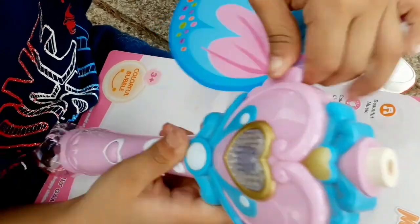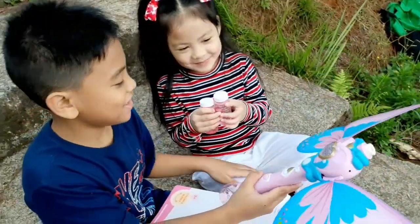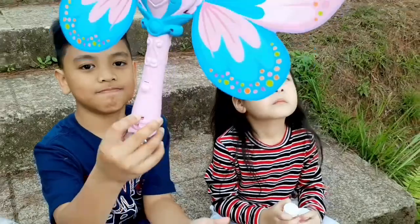You might be careful! Okay! There! There! There! There! Yeah!